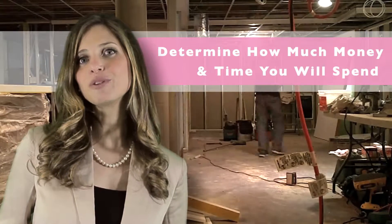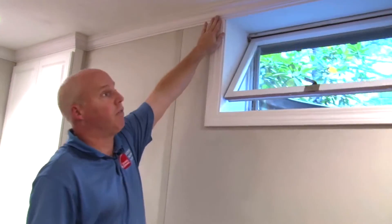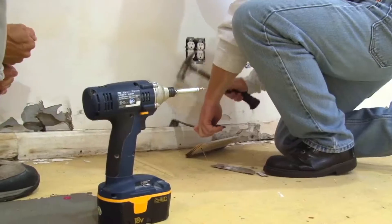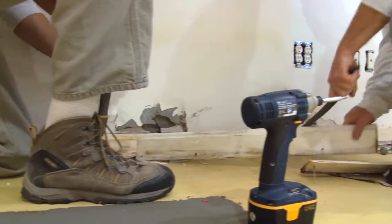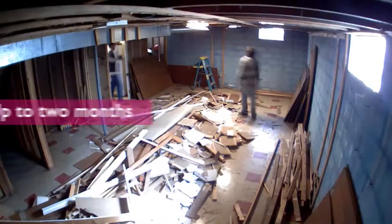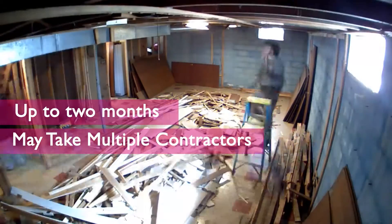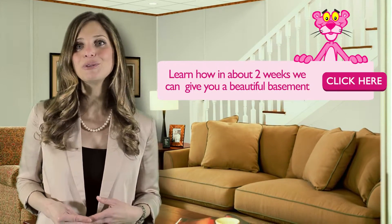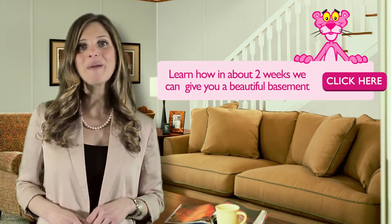Third, you want to determine your budget and consider time. First, you want to know how much your new basement will cost — it's helpful to talk to a certified design consultant, who can even show you ways to save money. Secondly, you want to know how long the project will take. Typical drywall installations can take up to two months and require multiple contractors in and out of your home. Learn how you can get it done in about two weeks with virtually no mess.